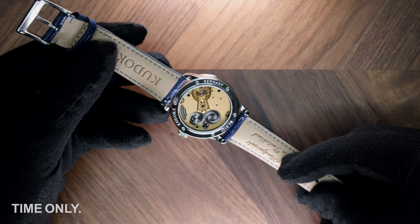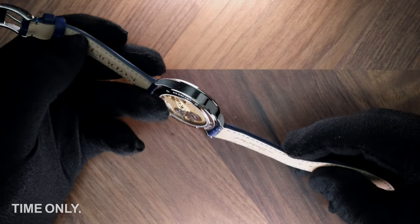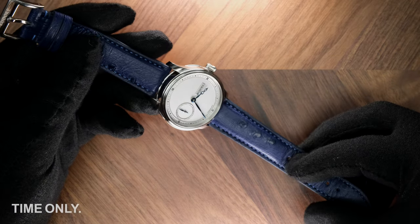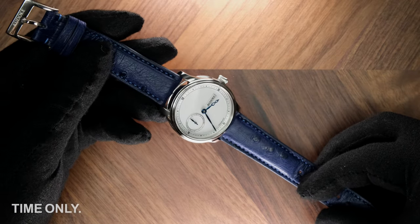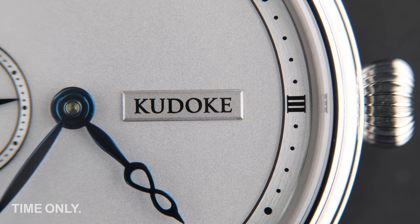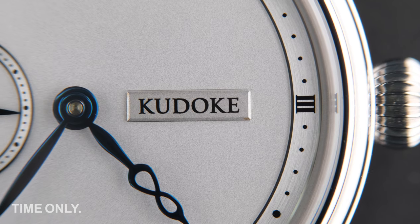Back to the question we asked earlier — yes, they do deserve it, and the judges of the watch Oscars in Geneva were right when they backed Kudoka as the winner in 2019. In short, we love this brand, and can't wait to see more from Stefan and the team over the coming years, so stay tuned.